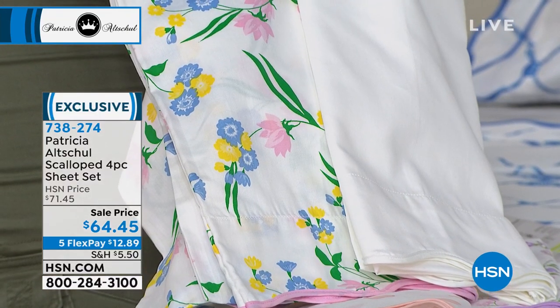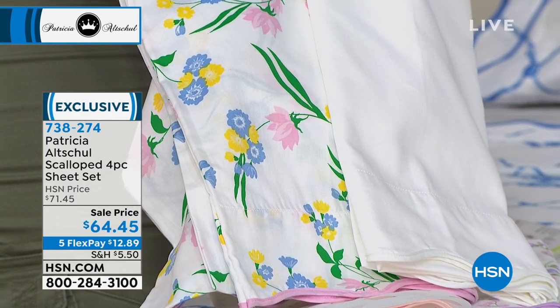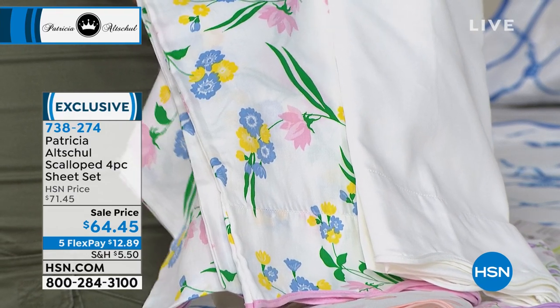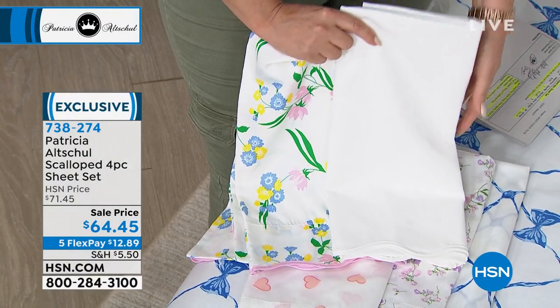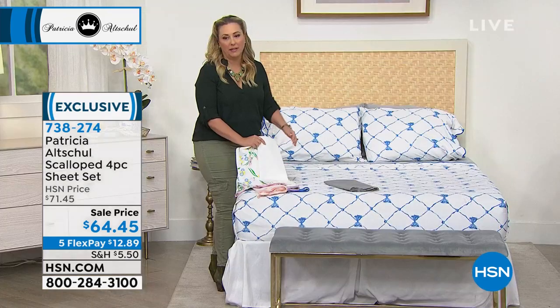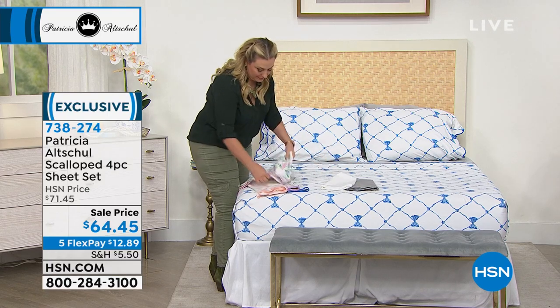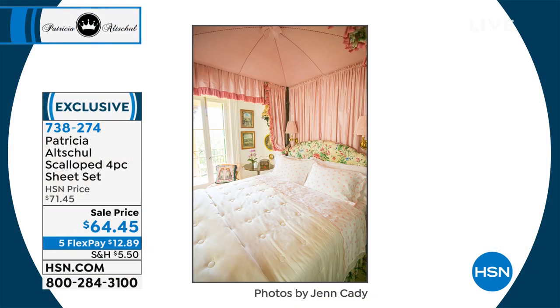Somebody asked on direct message about the pocket — it's a 15-inch pocket for the fitted sheet on the bottom. That's exactly what it is. Some people have a loft on top of their bed and want to know how deep the pocket is — 15 inches is what you have on these. I have a picture on Instagram with eight boxes stacked up because these sheets are so fabulous. I was so thrilled with how they turned out that I just stocked up.